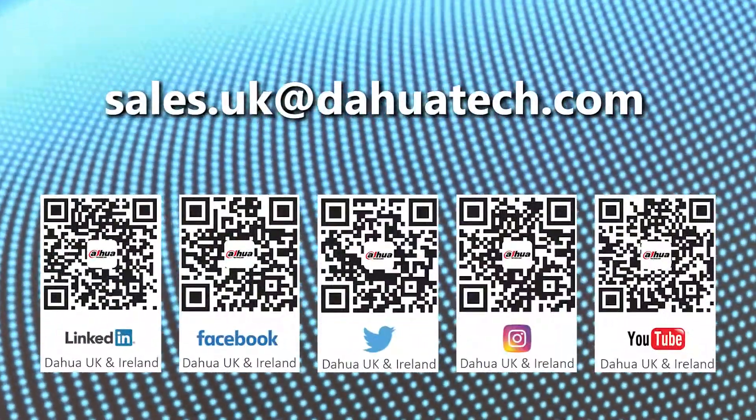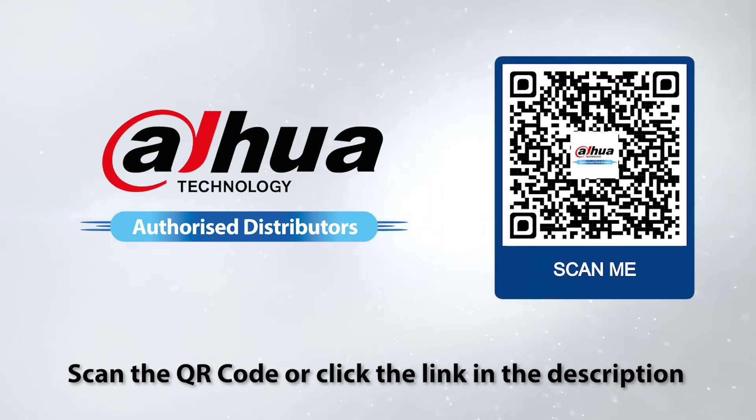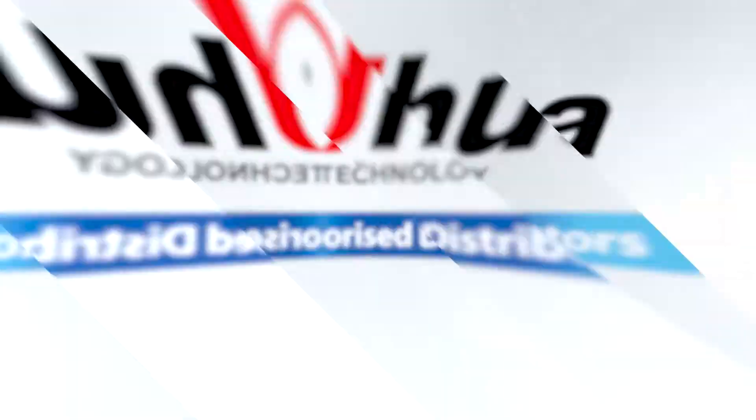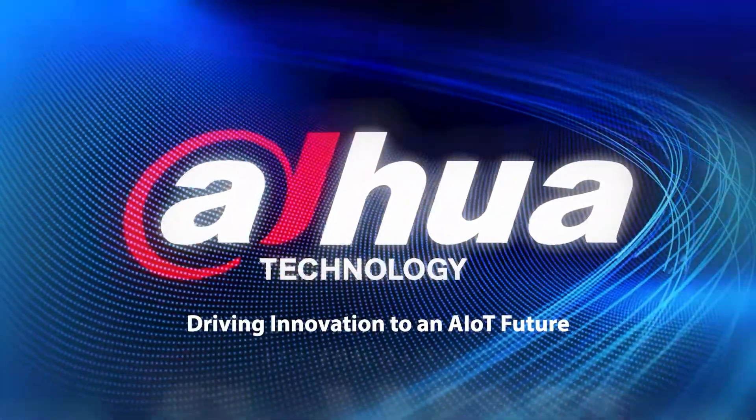If you're interested in our Tioc, please contact us or one of our fantastic distributors around the United Kingdom and Ireland. Please make sure to like, hit the bell to be alerted for future notifications, and subscribe for more of our great content. Thank you.